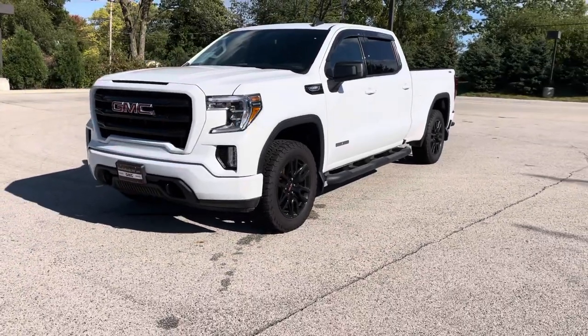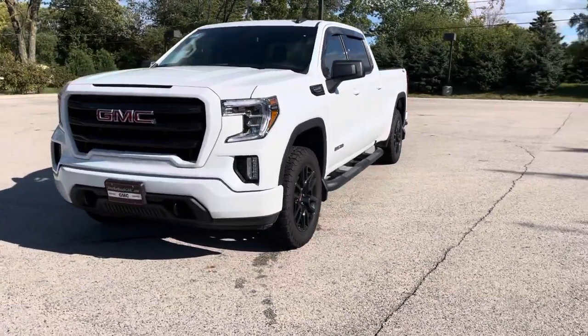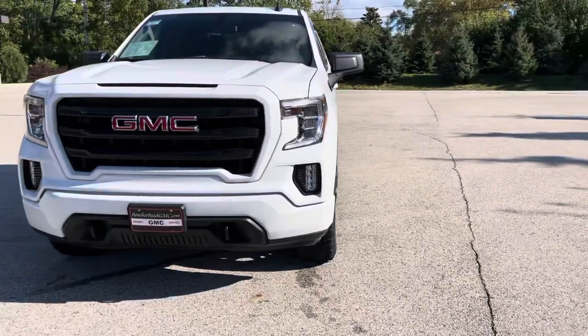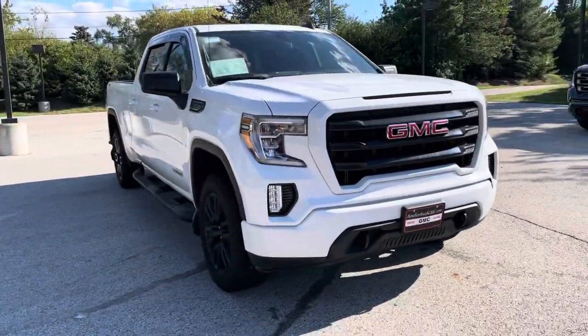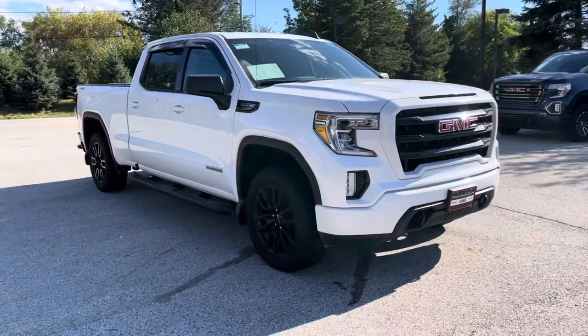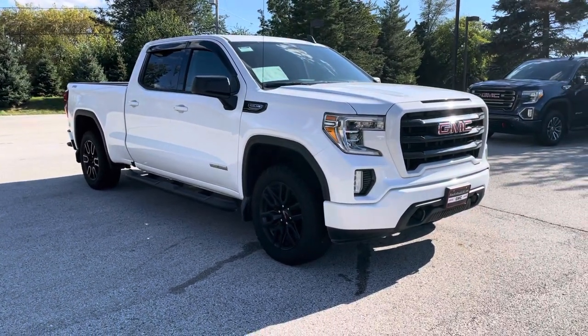Extremely nice truck. You can come and check it out in person. We're located at 1907 East Moreland Boulevard here in Waukesha, Wisconsin. You can reach us on the phone at 262-409-2600. Again, Nick at Boucher Buick GMC — we hope to see you soon.